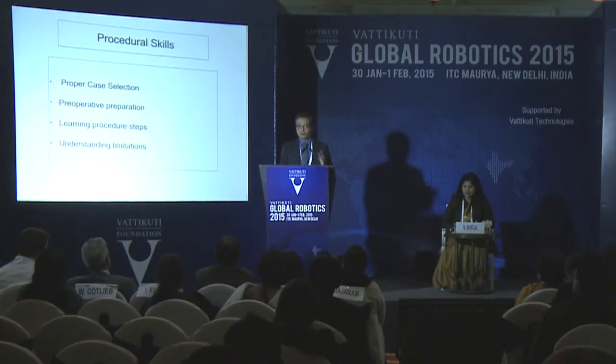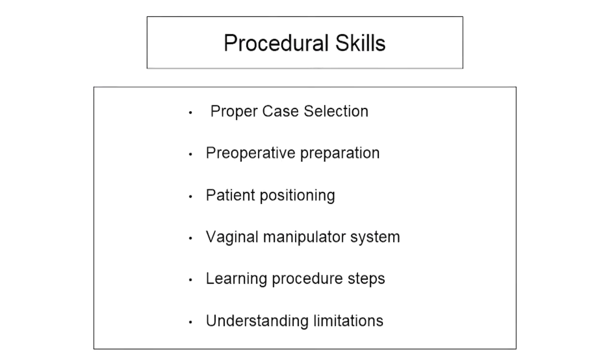Regarding preoperative preparation, I personally feel you must give bowel preparation in your initial cases, because bowel coming into your field makes it extremely difficult to control the instruments. Give bowel preparation and steep head-low to keep the bowel out of the field. Learning procedural steps is a gradual process. Understand the limitations of the technology, understand you are doing it for the first time, and be very careful with your case selection. As was mentioned, when you are starting, everybody will be watching you and you will be under stress, so try to reduce that stress by doing proper case selection.